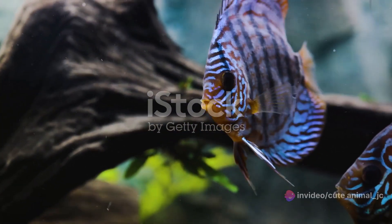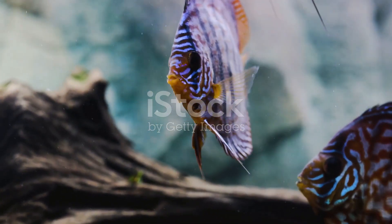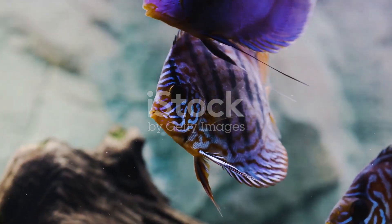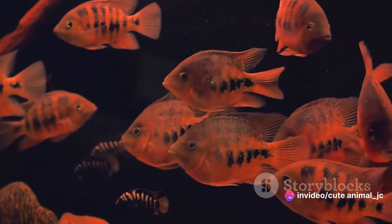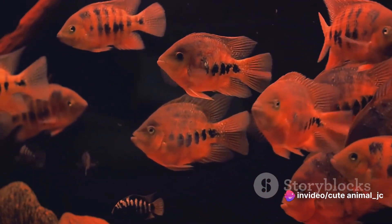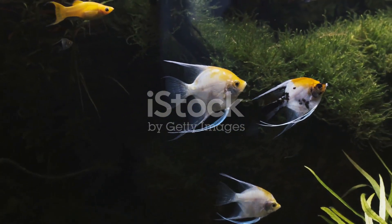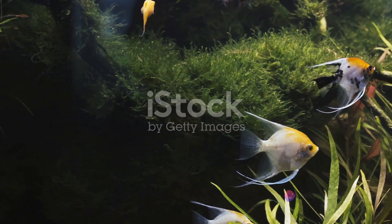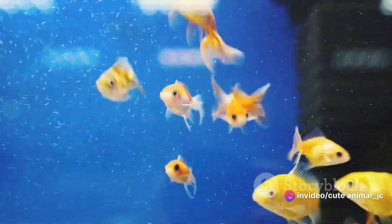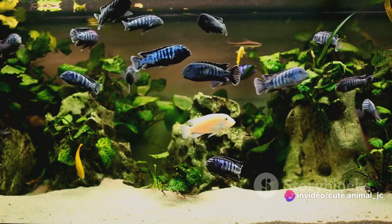Now, let's venture into the realms of the exotic. Discus fish, named for their flat, round bodies, are the peacocks of the fish world. With vibrant patterns that can rival an artist's palate, discus fish require a bit more care, but their stunning beauty makes it all worthwhile. Next, we have the angelfish — tall and elegant, known for their triangular bodies and long flowing fins. Their grace and majesty add a touch of serenity to any aquarium.